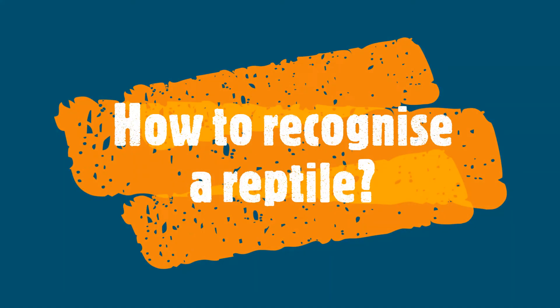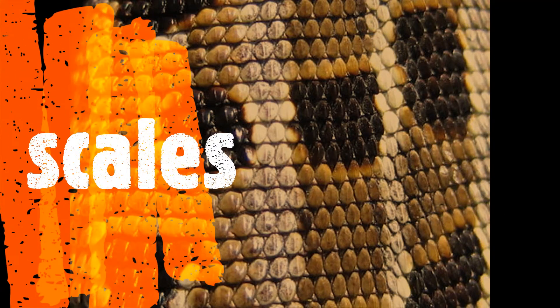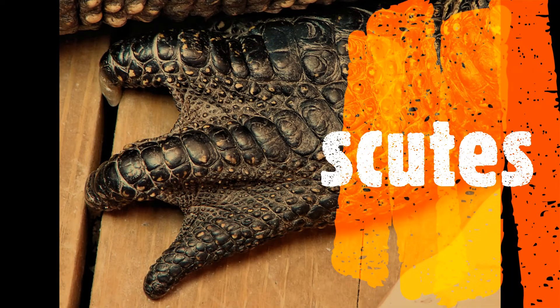But those animals are so different from each other — what do they have in common? What makes them reptiles? First of all, skin. We can very easily spot scales on snakes and lizards, and scutes on crocodiles, turtles, and interestingly, on the feet of birds. Their skin is dry and very often patterned.